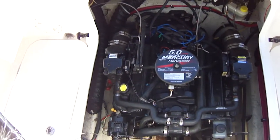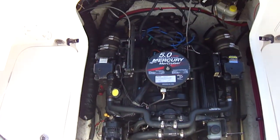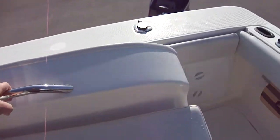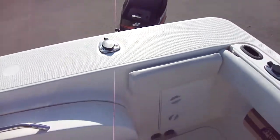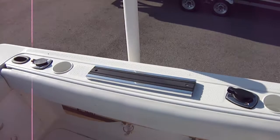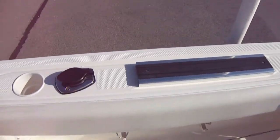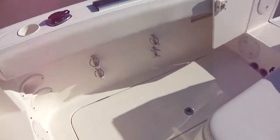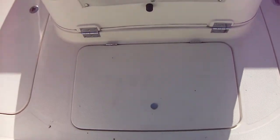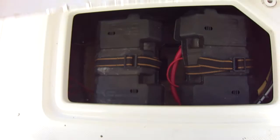5-liter MerCruiser, 220 horsepower with turnkey start — very clean. You've got your combing pads which on this model are removable. Downrigger rails. Your batteries are down here — dual batteries with the switch. There's a compartment for easy access to your batteries.